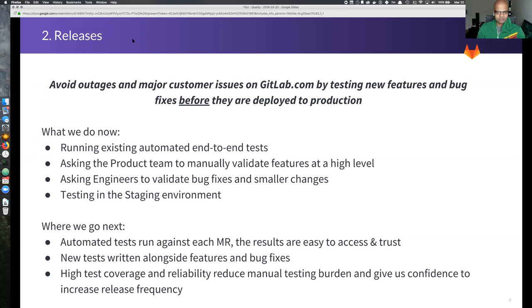The other thing we've been focusing on over the last few months is improvements to our release process. If I were to boil that down to one mission statement, it's: to avoid outages and major customer issues on GitLab.com by testing new features and bug fixes before they are deployed to production. This is a pretty common goal for most software companies.